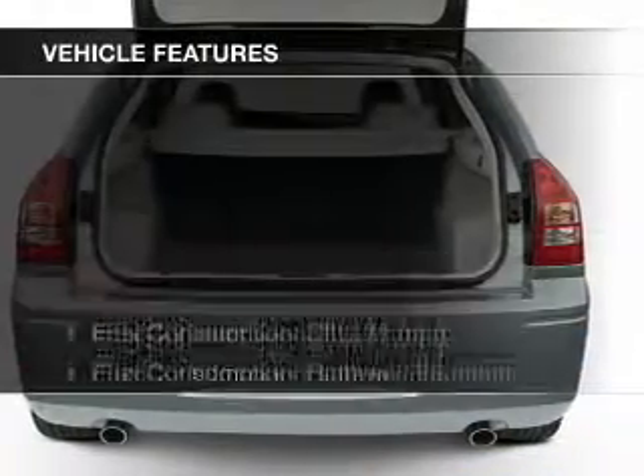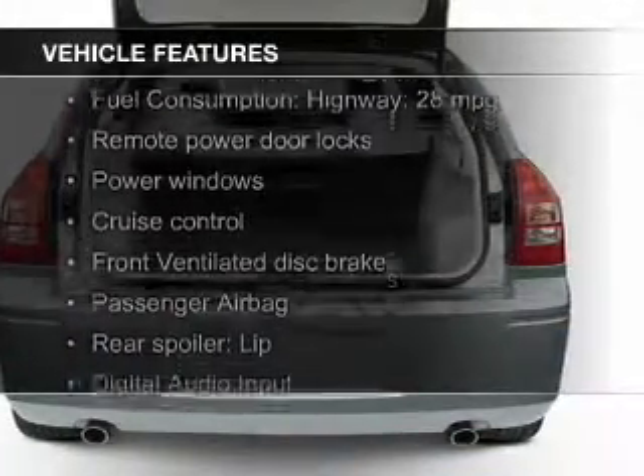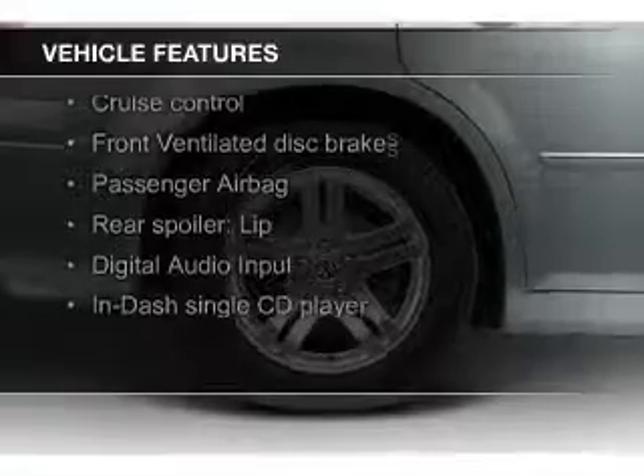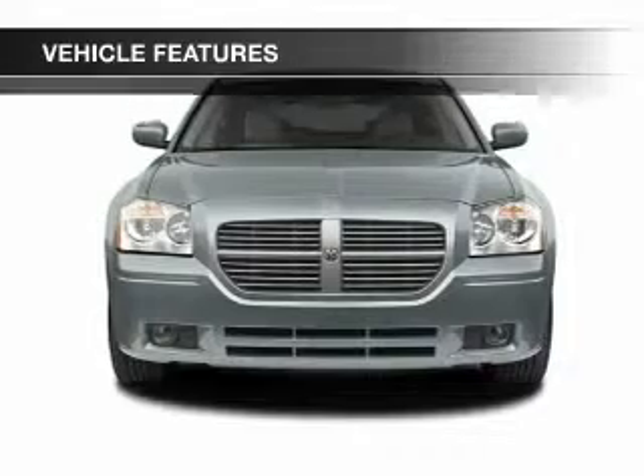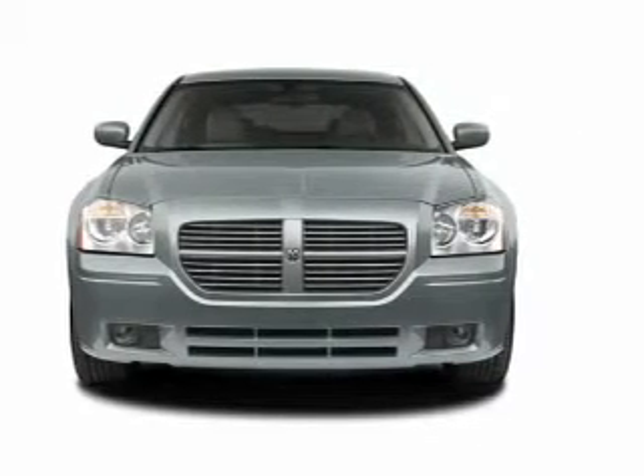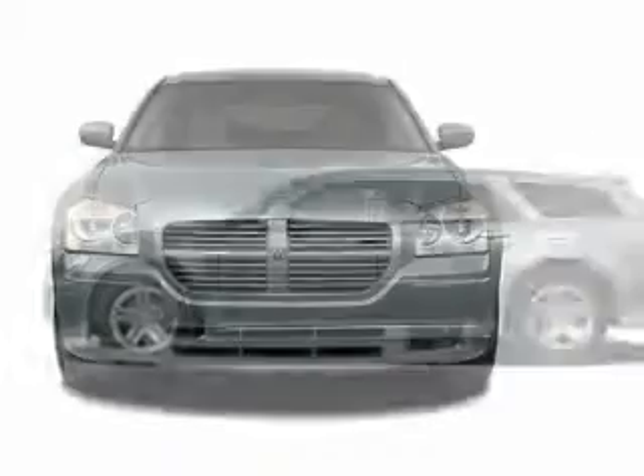The features include Sirius XM satellite radio, digital audio input, tilt and telescopic steering wheel, a spoiler, cruise control, keyless entry, privacy glass, air conditioning, power windows, and power steering.